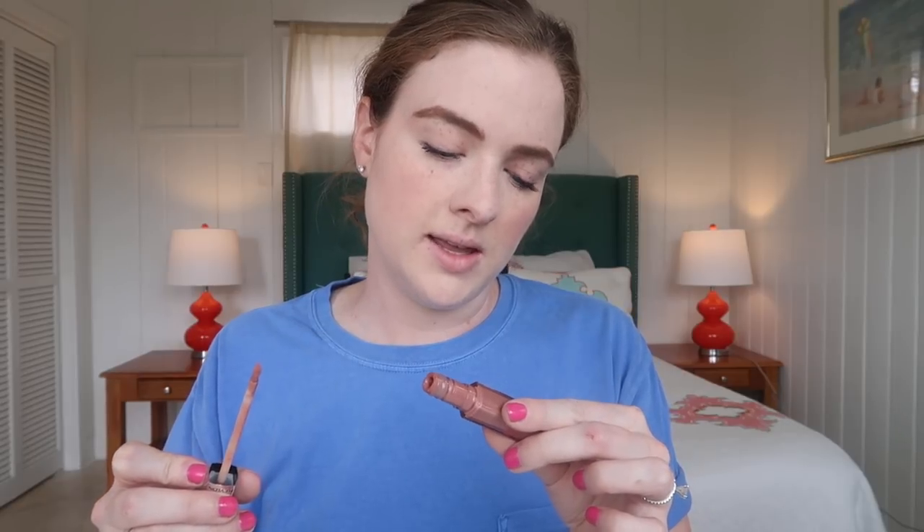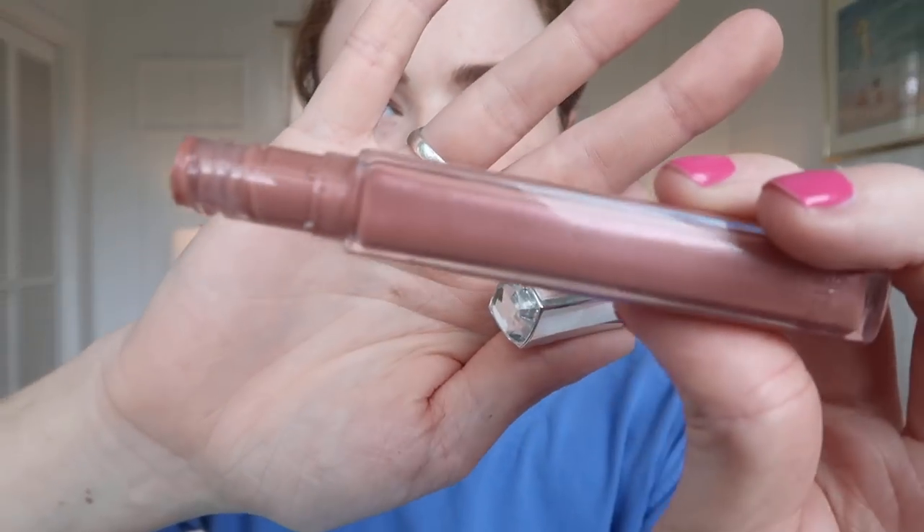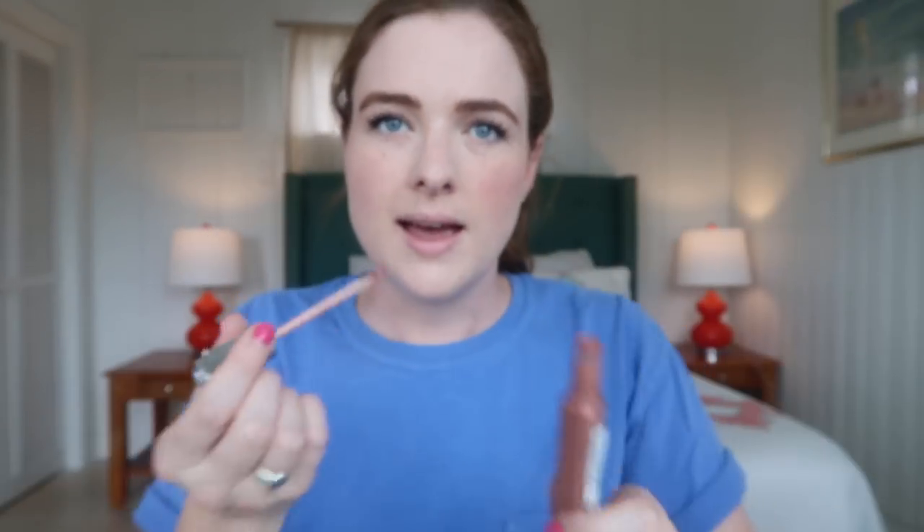I've been obsessed with this Revlon Ultra HD Lip Lacquer in HD Smoky Topaz. It's really pretty — it has a little gemstone on the top and it's just a really nice nude gloss. I put on a light layer because I just feel like it looks better. This is pretty much the realest look at how long it really takes me — probably about five to seven minutes since I'm talking and explaining it.